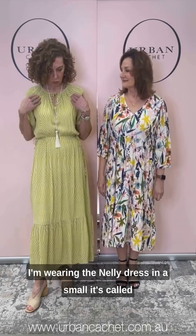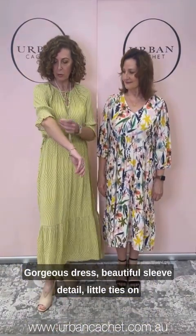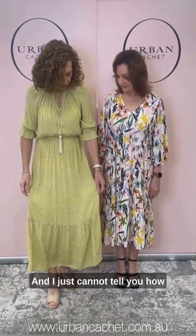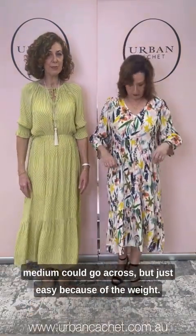Here we are finishing off with our last outfit from our exclusive collection of Masai from Copenhagen. I'm wearing the Nelly dress in a small — it's called lentil sprout. It's just the most feminine, drapey, gorgeous dress, with beautiful sleeve detail and little ties on the waist so you can bring it in as much or as little as you like, plus a tiered hemline. The viscose fabric feels incredible — like silk. I've also got the Nelly dress on in white caps, with a beautiful three-quarter sleeve. I've got plenty of space in a medium; the weight just drops so nicely.